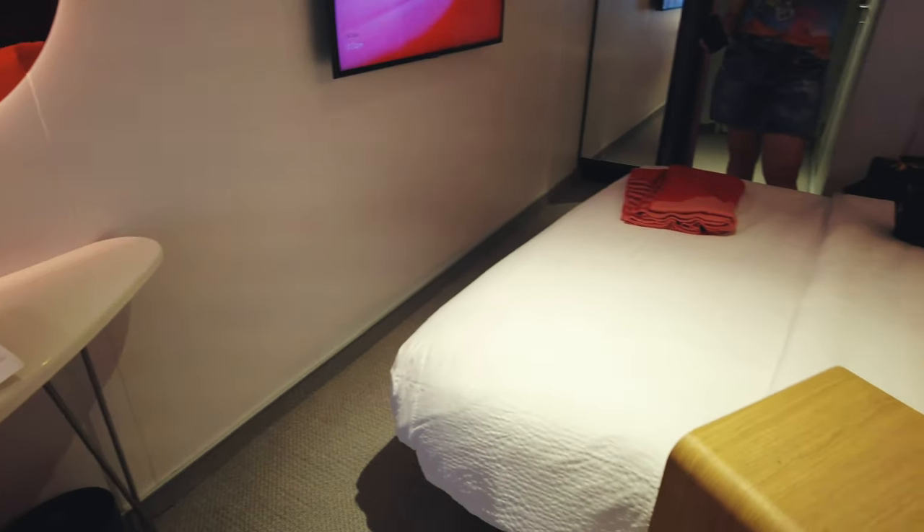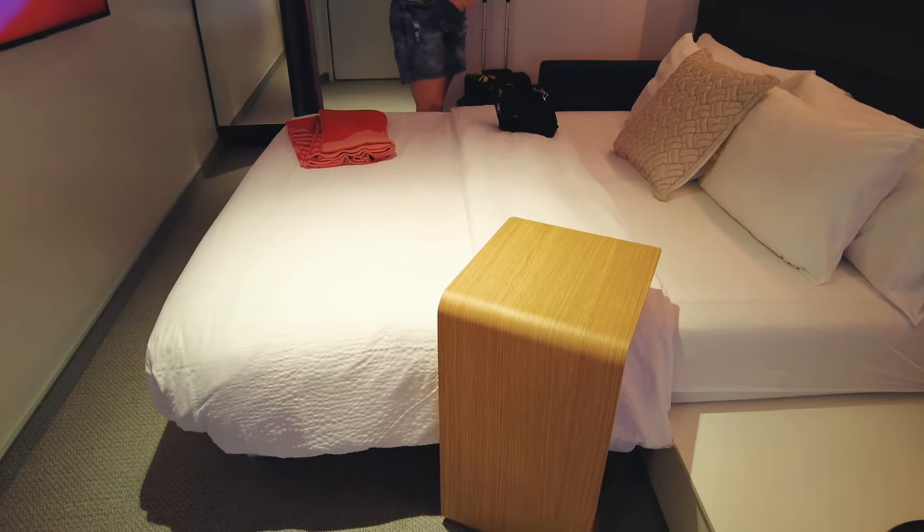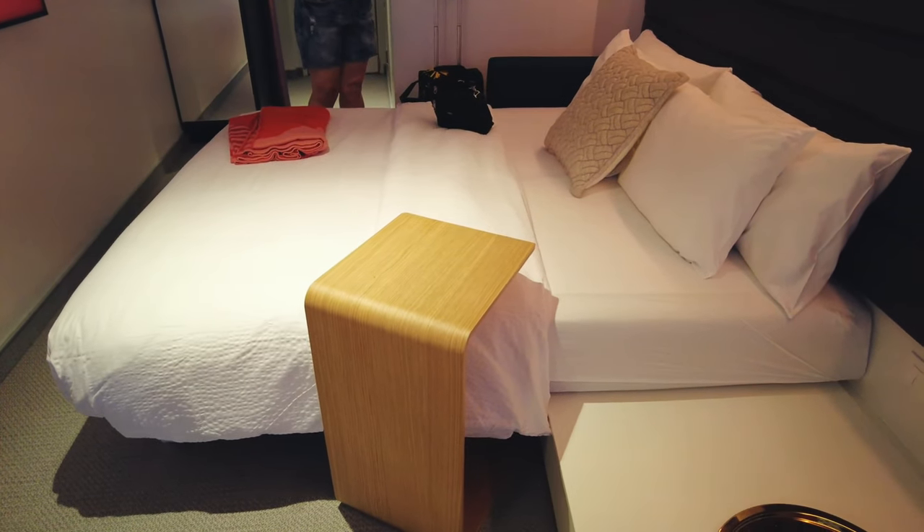Does this bed turn? Like, half of it goes over there. This is that whole thing where the stateroom attendant has to flip it from day mode to night mode. Because we're in night mode right now.